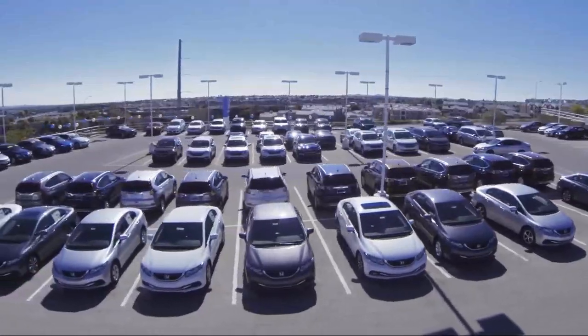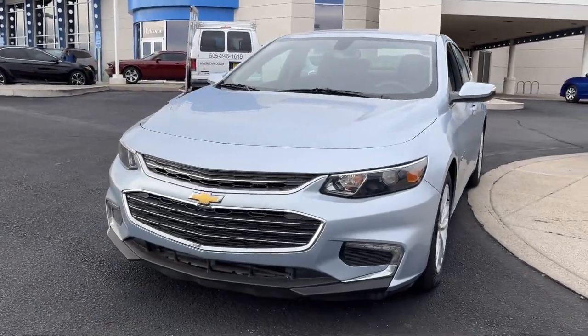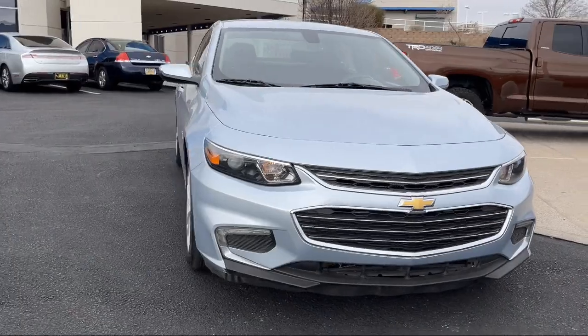Welcome to Perfection Honda. Here's a look at another one of our great vehicles from our extensive inventory. This vehicle comes equipped with a 1.5 liter turbocharged dual overhead cam engine.